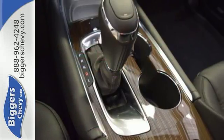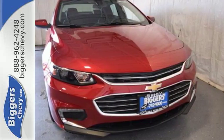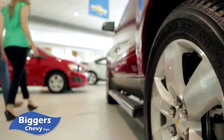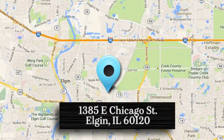No other midsize sedan covers every need like this bold Chevy Malibu. Take it for a test ride today. At Bigger Chevrolet, we have a great staff that will be able to assist you with all your car buying needs. We are conveniently located at 1385 East Chicago Street in Elgin, Illinois.